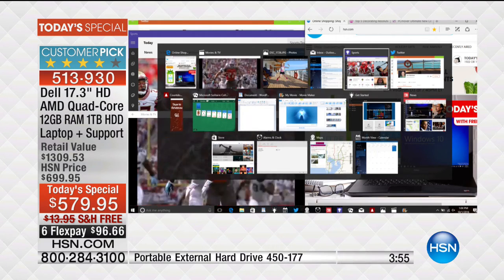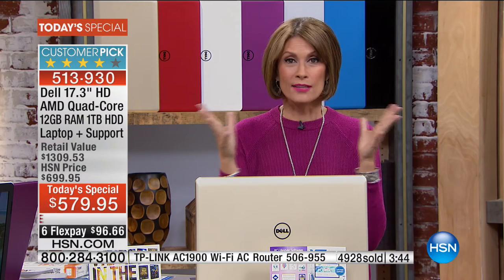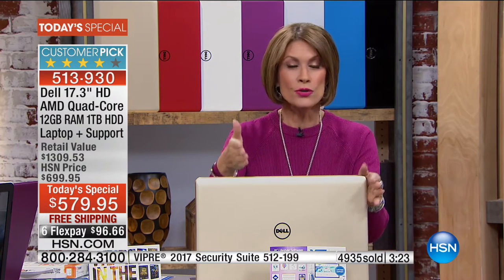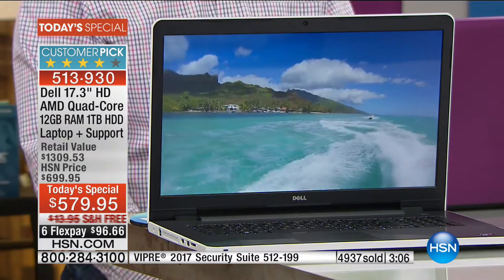We've carried this presentation over into this hour because so many people are trying to get through. For those just tuning in - yes, we started our holiday return policy on October 1st. We're giving you the thinnest, lightest, most powerful Dell we have ever offered in the history of HSN. 12 gigabytes of RAM for multitasking, literally double digits of programs running seamlessly, optical drive, DVD, and backlit keys.